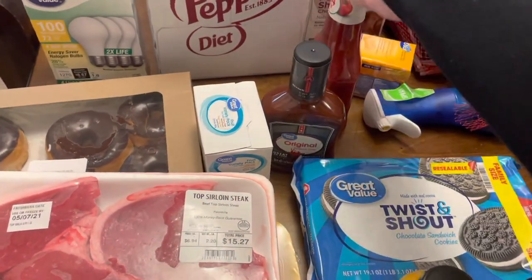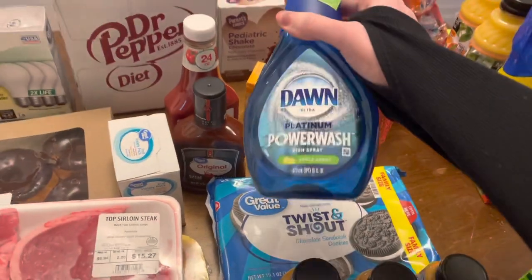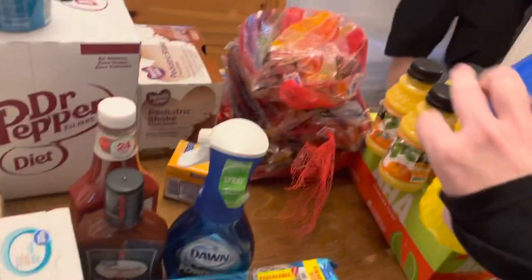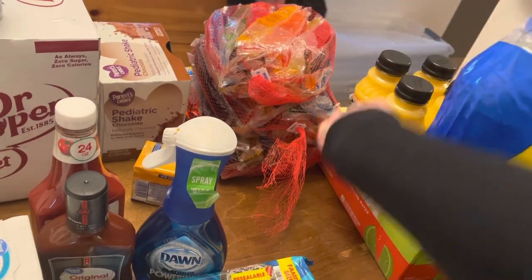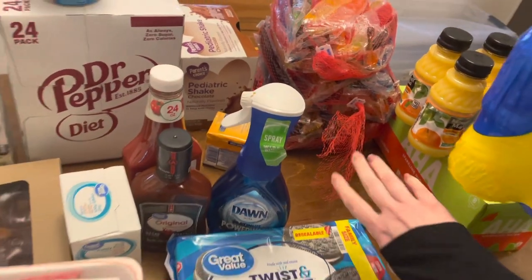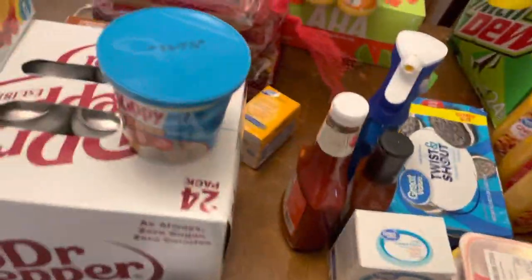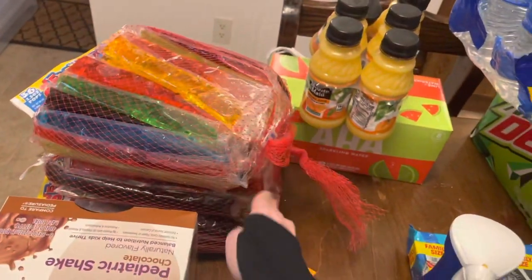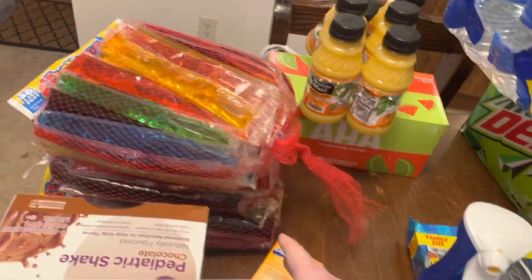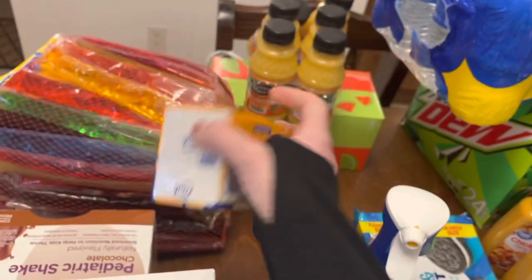Some barbecue sauce, ketchup, my favorite Dawn Power Wash in the apple scent — I love the apple, it smells really good. Six orange juices, some AHA sparkling water in watermelon lime — I'm gonna try that out. Justin said it's nasty and my mom did too, so it might be gross, but we're gonna try it anyway. Then we have three packs of Fun Tops — we're gonna put those in the deep freeze — and two bars of Dial antibacterial soap.